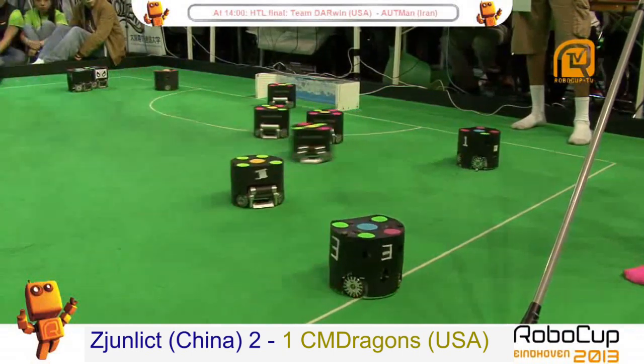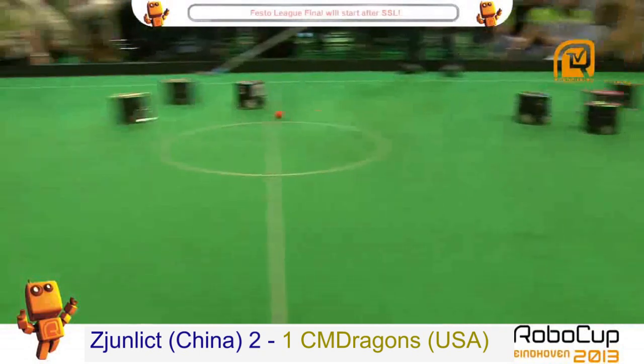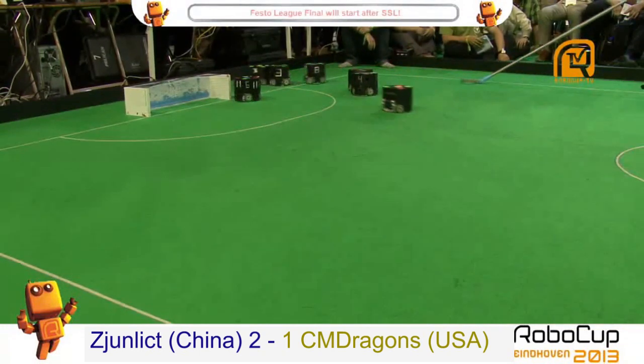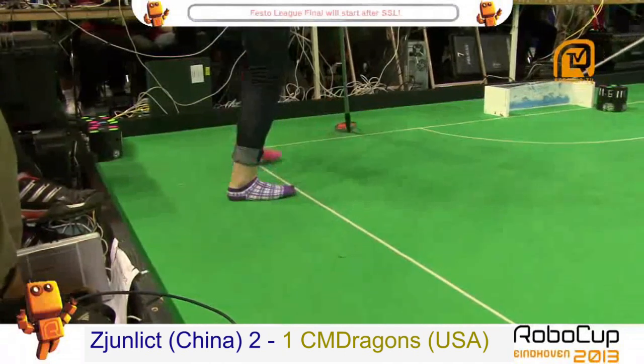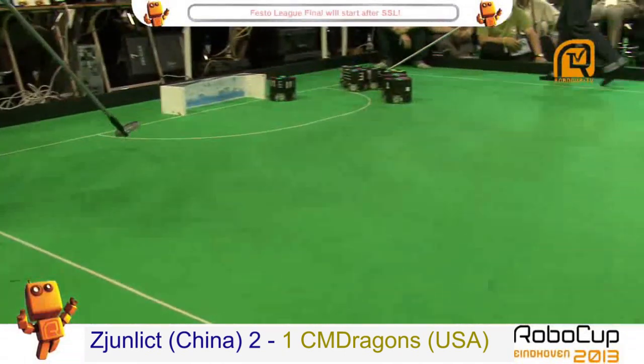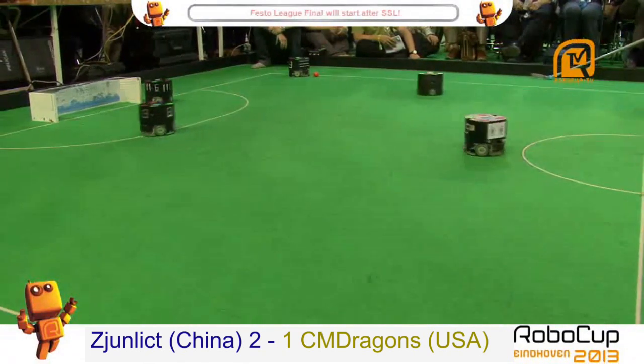China attacks now with a volley to the middle but the US defends with a couple of robots and throws the ball away. Both sides were kind of cautious about playing the ball in defense and threw it away at minimal opportunity.